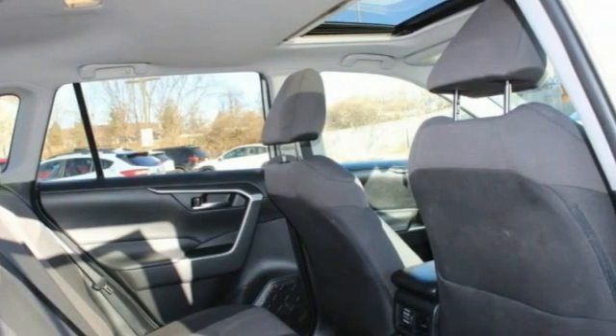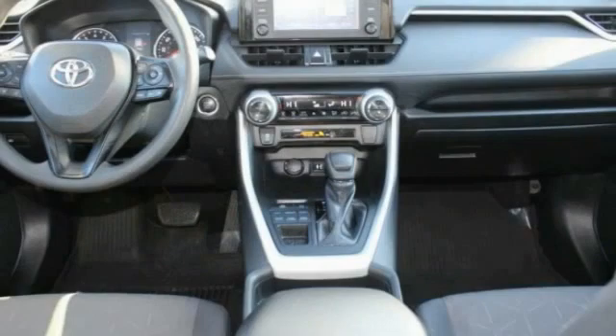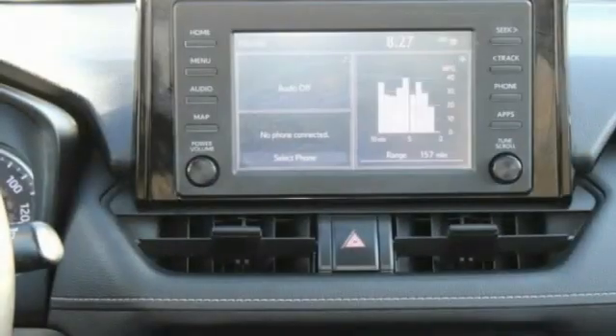Tire pressure monitor, blind spot monitor, all-wheel drive, heated mirrors, aluminum wheels, rear spoiler, brake assist, traction control, stability control, daytime running lights.